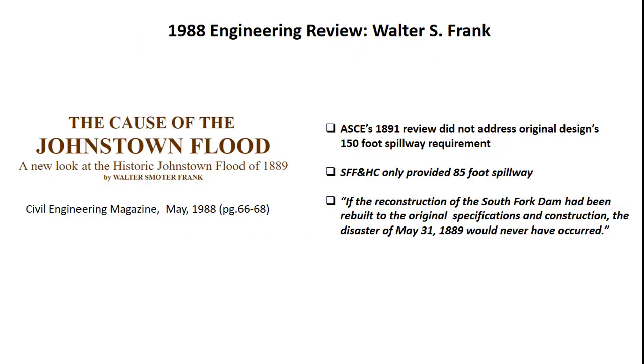Are these conclusions valid? In 1988, Walter Frank reviewed the original dam design and specifications and noted that the original design called for a 150-foot spillway, not the 85-foot spillway provided by the club. Frank concluded: 'If the reconstruction of the South Fork Dam had been rebuilt to the original specifications and construction, the disaster of May 31, 1889 would never have occurred.'